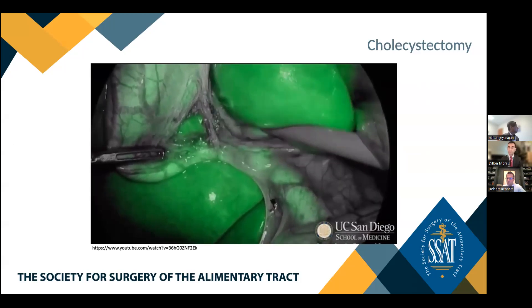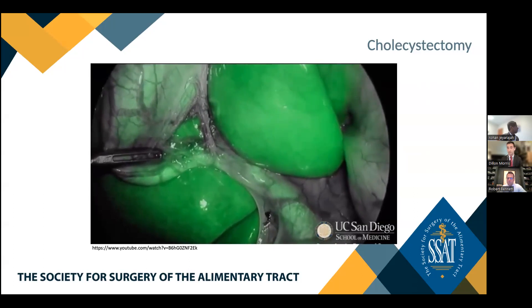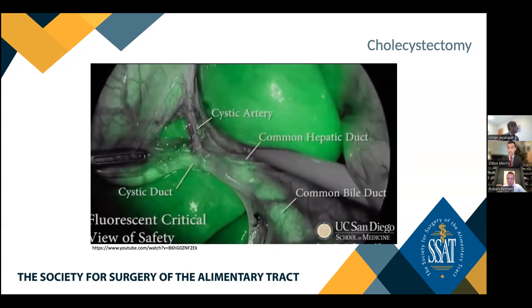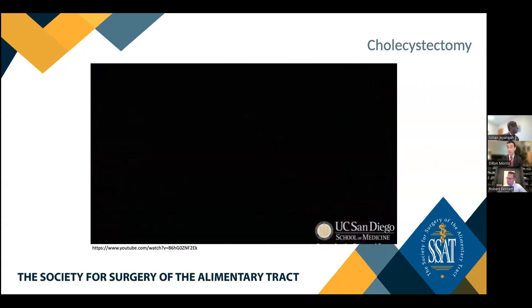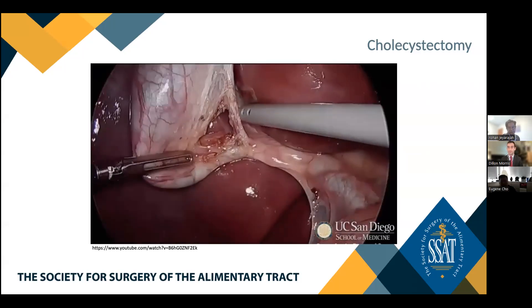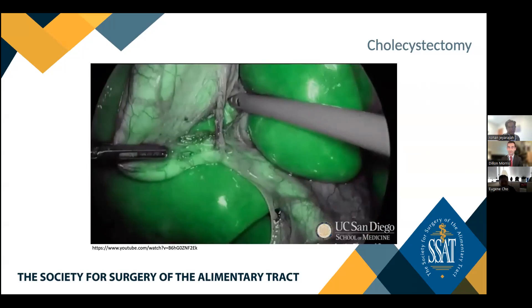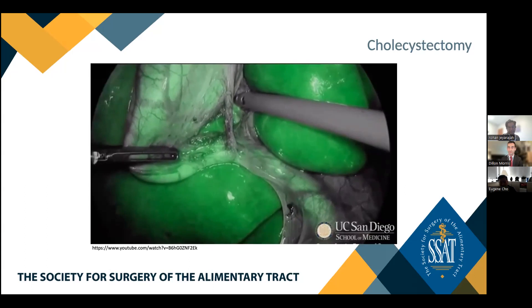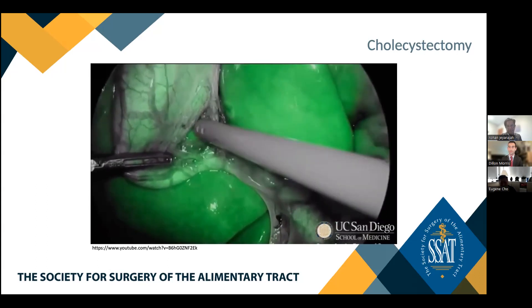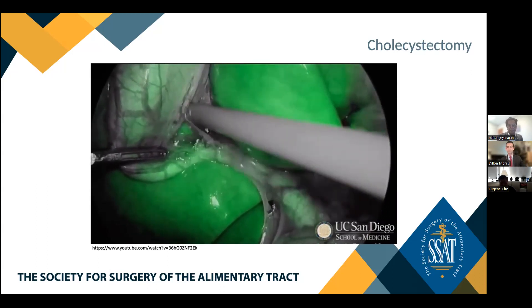The most frequent reason for bile duct injury is misidentification of anatomy. To perform a standard IOC, you have to clip a duct — once clipped, the injury has occurred. The benefit of ICG is that it allows dynamic visualization of anatomy throughout the case. While technically you don't have to clip a duct to do a cholangiogram — a transgallbladder approach using a Kumar catheter is possible — that still involves putting a hole somewhere, and most people perform it via cystic duct cannulation.